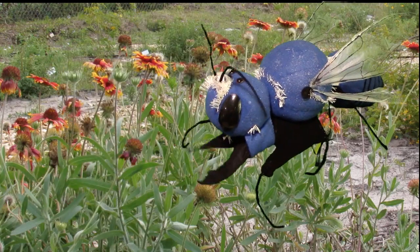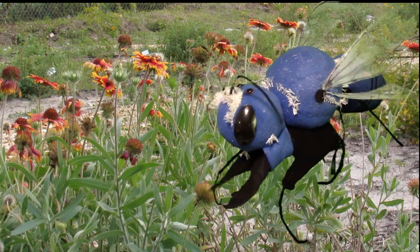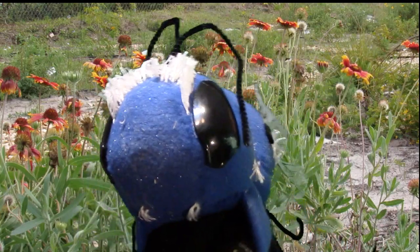In addition to my stinger, I also have some other very cool features. For starters, like most arthropods, I have five eyes. These two big ones on the side of my face are what I use to see.